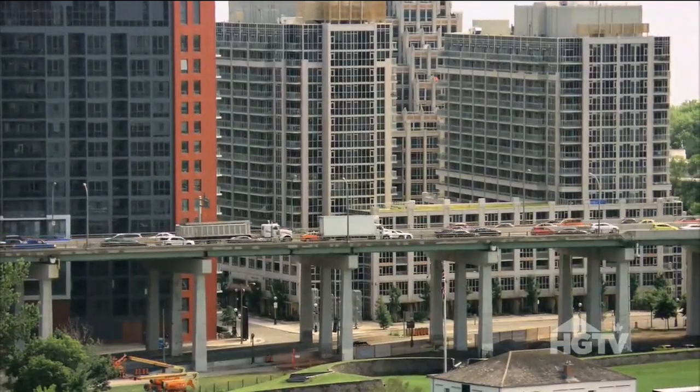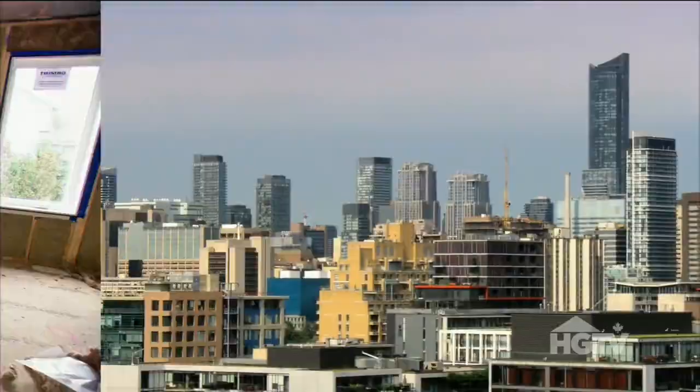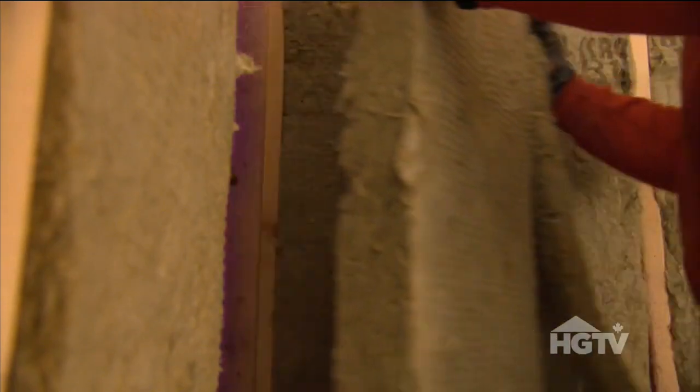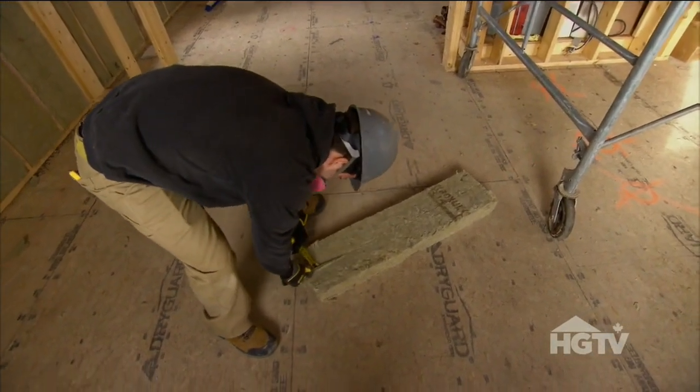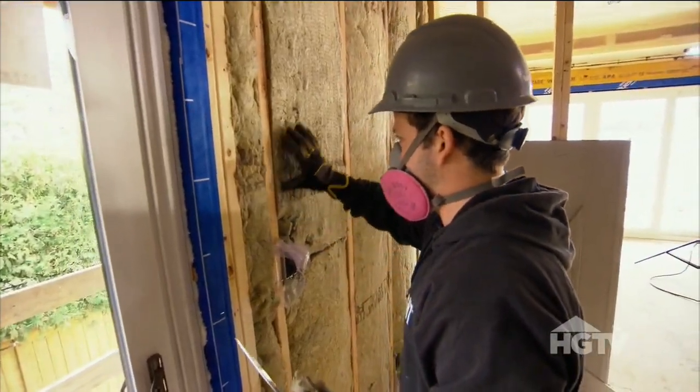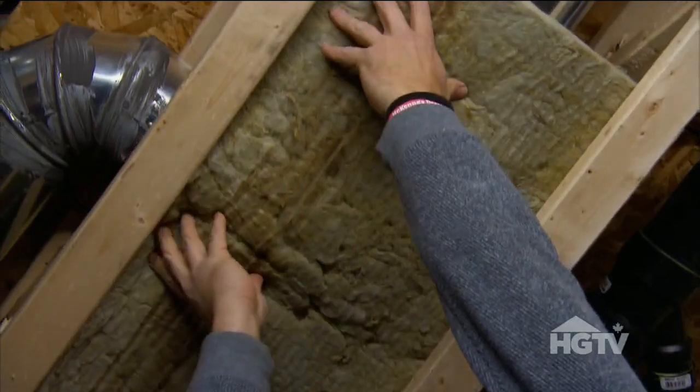After making some serious progress at the River House, I head back to the city to deal with some waiting matters, while my dad stays behind to oversee the insulation going in. Because this is a commercial property on the main floor and a residential unit on the second floor, there is more to think about when insulating between the two areas.